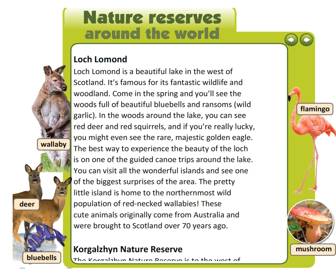Loch Lomond is a beautiful lake in the west of Scotland. It's famous for its fantastic wildlife and woodland. Come in the spring and you'll see the woods full of beautiful bluebells and ransoms — wild garlic. In the woods around the lake you can see red deer and red squirrels, and if you're really lucky you might even see the rare and majestic golden eagle.